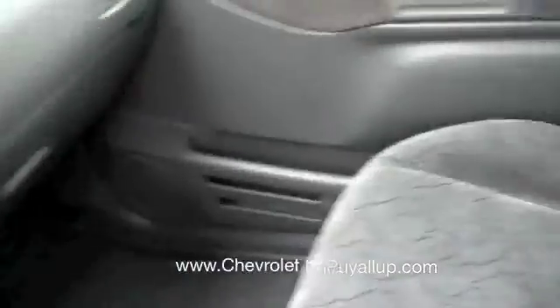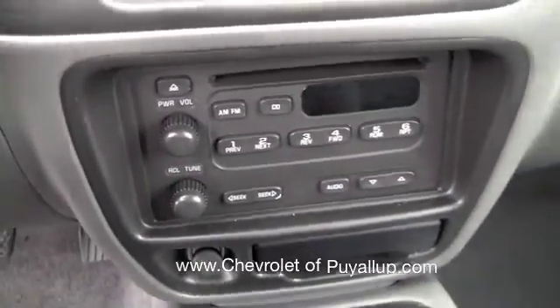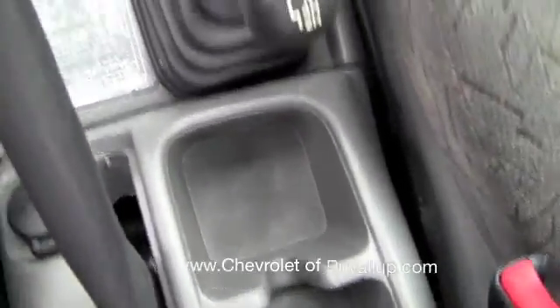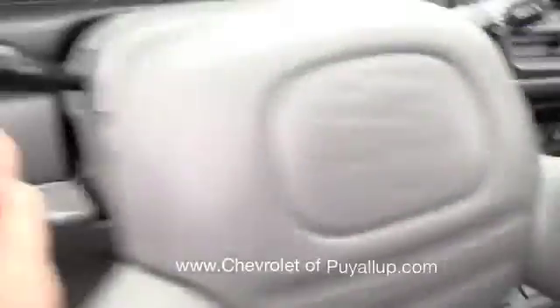I'll sit down here so we can get the view from the driver's side. Here's the passenger seat as well. Across the interior dash here — there's your stereo controls. This is the five-speed manual with four-wheel drive as well, which is nice. Overall, just a really, really clean, well taken care of car on the inside here.